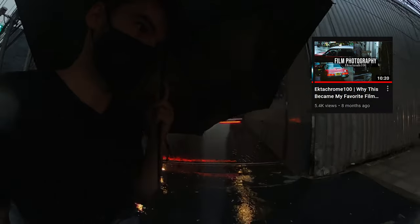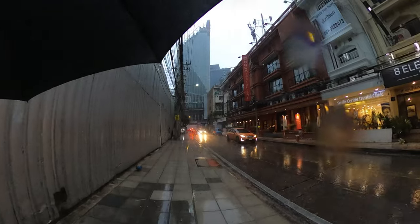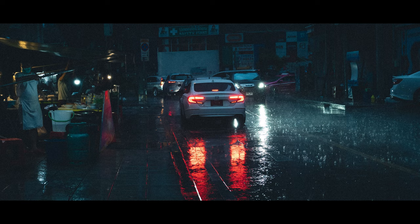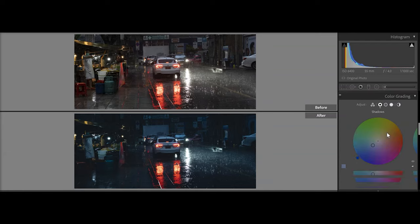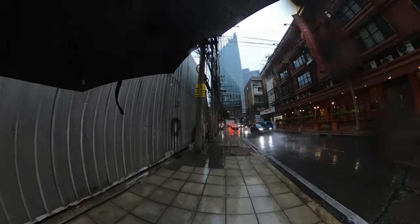I did a video on Ektachrome some days ago, and these rainy, stormy days are perfect for dark, minimal Lightroom edits. Let me know if you'd like to see more editing tutorials — I haven't done one in a while. But anyway, I'm also just trying to capture the people versus the storm.